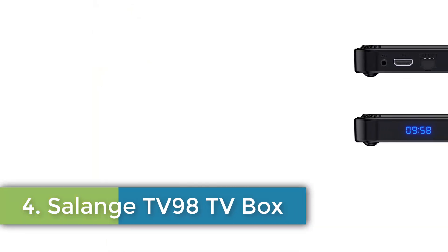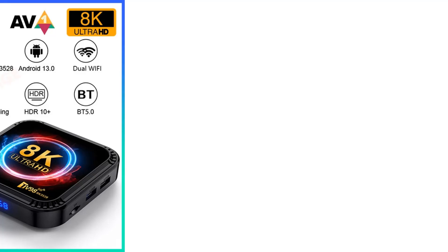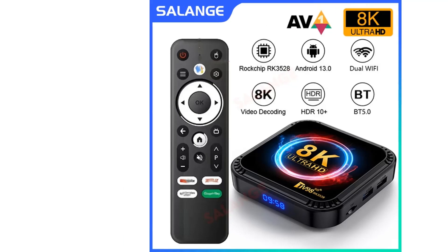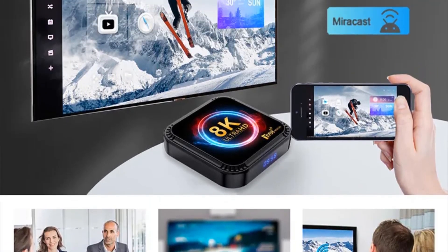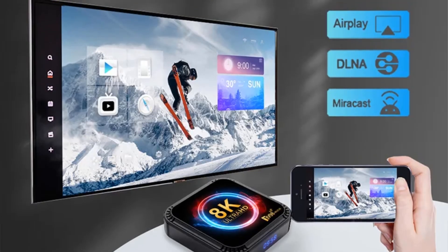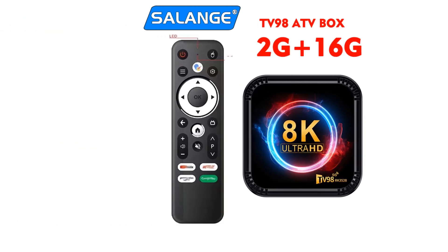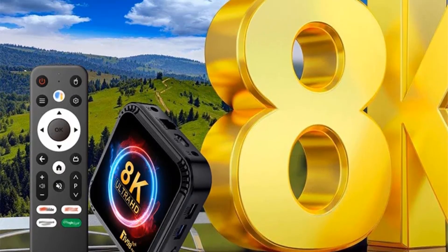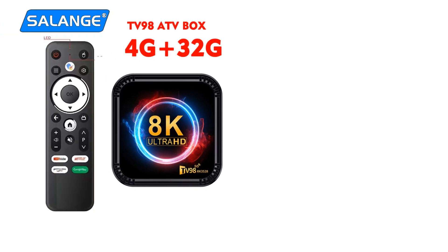Number 4: Salange TV98 TV Box. The Salange TV98 is a high-performance set-top box designed for streaming services like Netflix and YouTube. Operating on Android 13.0, it features HDR10 Plus support for enhanced video quality, with a maximum output of 8K at 30Hz. The device includes a remote controller and offers connectivity options such as Wi-Fi 802.11n, Ethernet (100M), and Bluetooth. It has internal storage ranging from 16GB to 64GB eMMC, supported by 2GB or 4GB DDR3 memory.